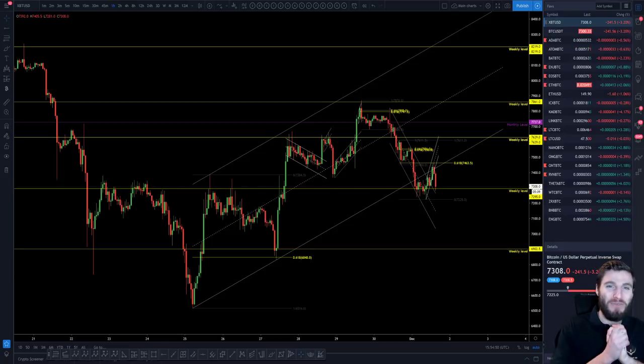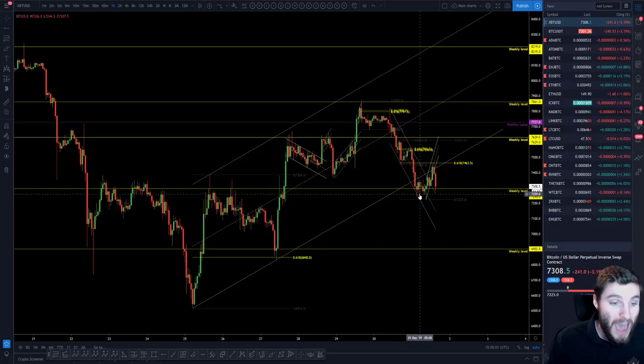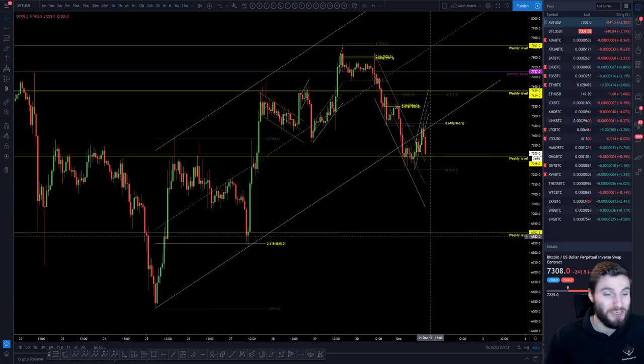Hello everybody, I hope that you are doing very well and welcome back to another cryptocurrency technical analysis. In today's video I'm going to be going over the rise in Bitcoin price over the past week, and I'll also be going over the trade that I'm currently in right now on Bitcoin. I hope that you thoroughly enjoy this one, it should be good.